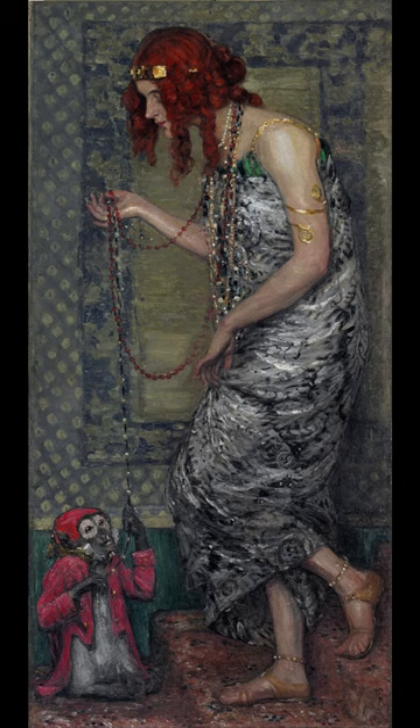Do you know what this painting is called and who painted it? The painting is called Princess with a Monkey and is a 1913 painting by Janice Rosenthal. Princess with a Monkey reflects a theme Rosenthal returned to repeatedly in the last years of his life.